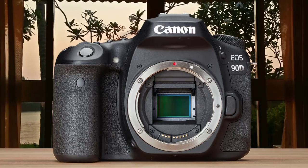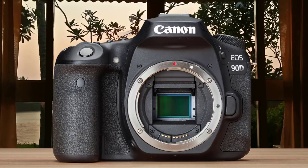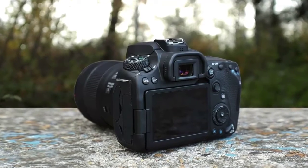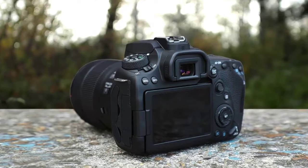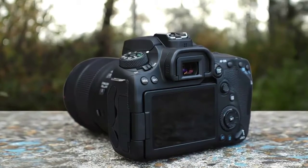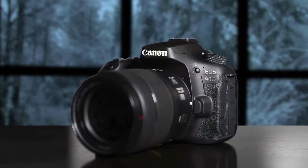This model is a fraction wider than the 80D, but it is a bit thinner, and it feels extremely comfortable to use because it's aluminum alloy and polycarbonate resin, and it wouldn't bother the photographer over long durations. It has an 8-way joystick on the rear of the camera, which is pretty cool; however, the addition of the joystick means that some of the buttons have been moved around a little.